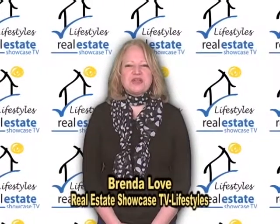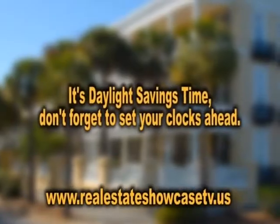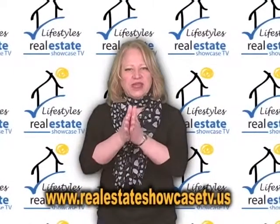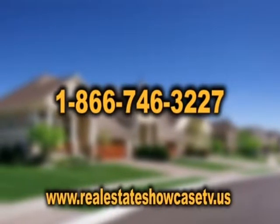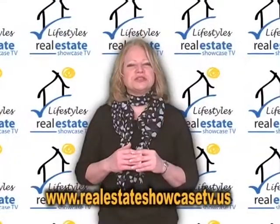Welcome to Real Estate Showcase TV Lifestyles. I'm Brenda Love. Today is daylight savings time, which means it's time to spring forward. I don't know about you, but I'm ready for that warmer weather. If you're looking to get your home on Real Estate Showcase TV Lifestyles, give us a call. We'll introduce you to one of our wonderful agents. Now enjoy the show.